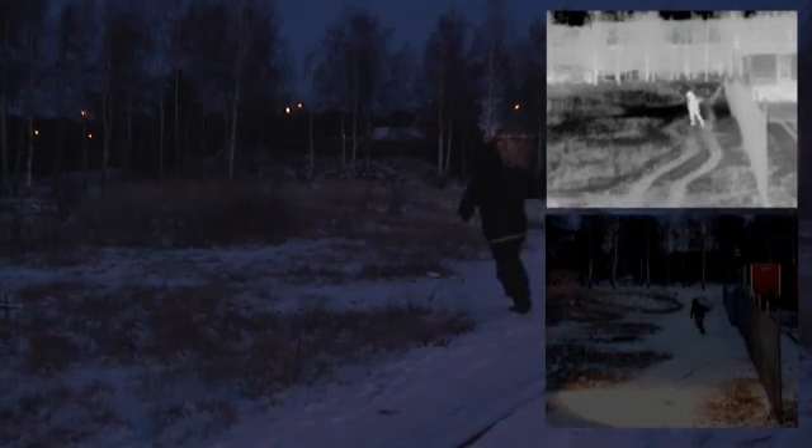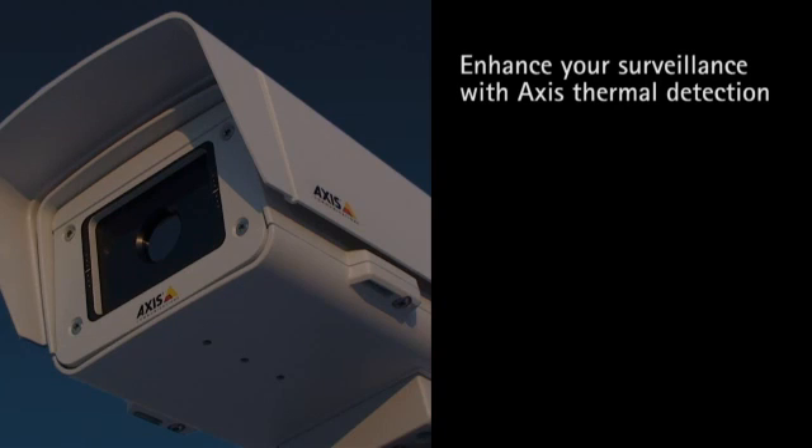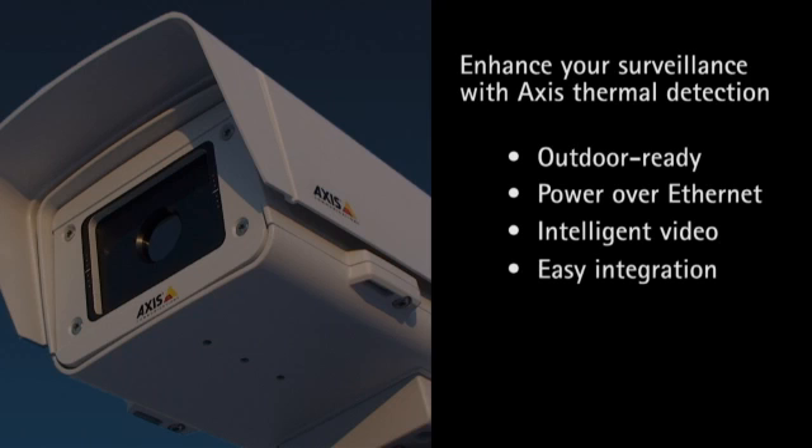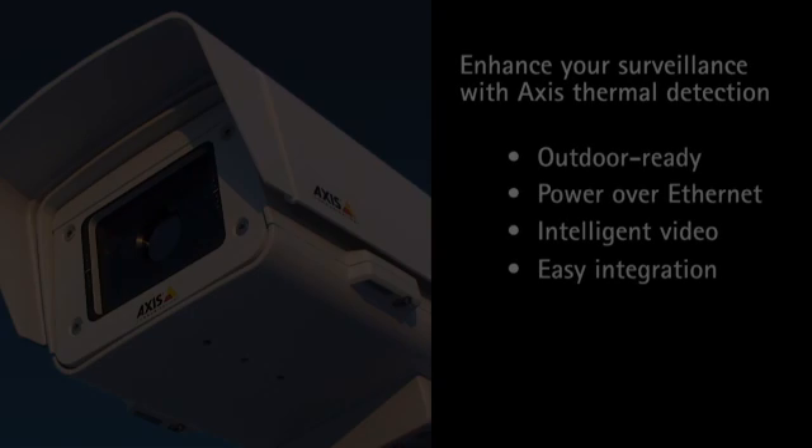Quite simply, Axis thermal network cameras enhance your surveillance results. They offer everything you expect from an Axis network camera: out-of-the-box outdoor installation, power over Ethernet, intelligent video, easy integration with the market's best video management solutions and much, much more.